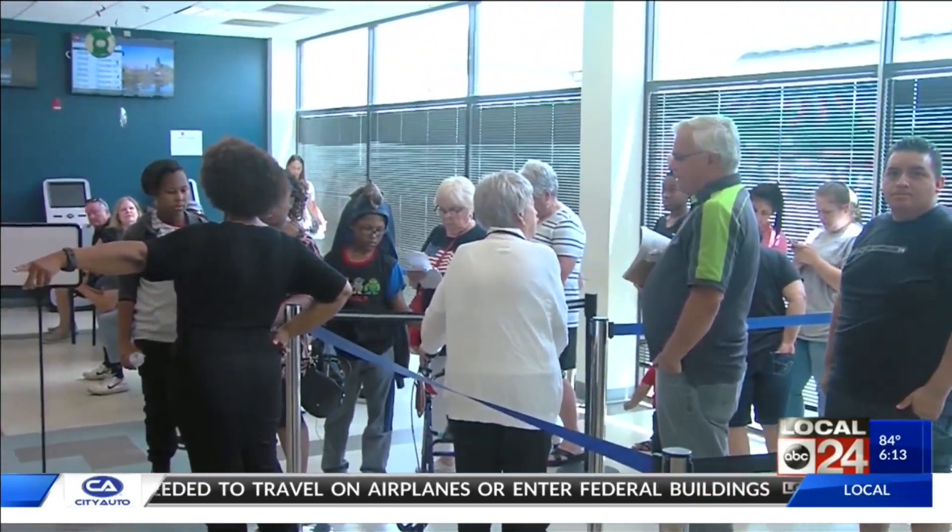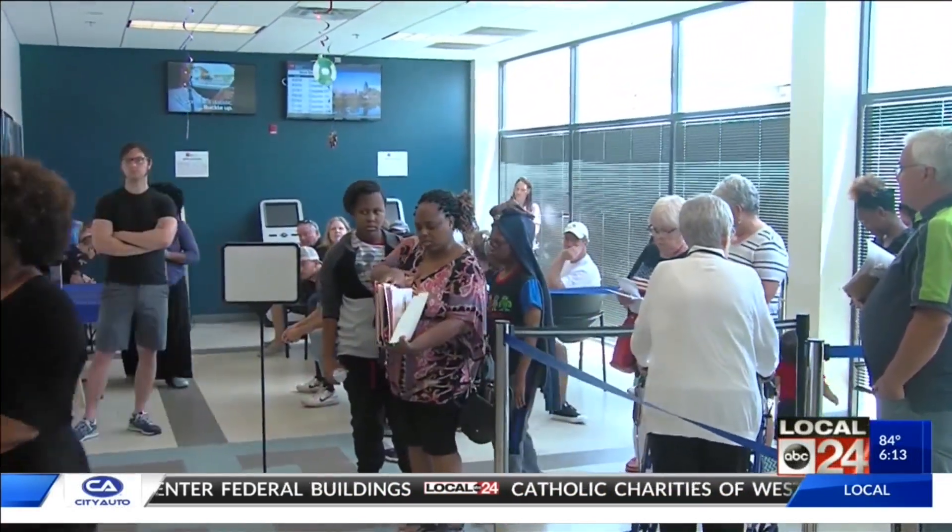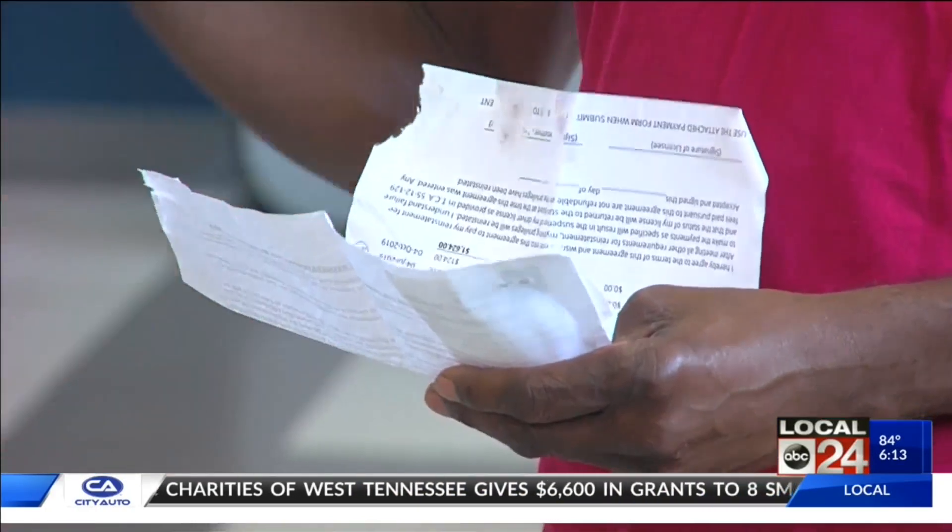At this busy driver's license center on Summer Avenue, the average wait time is 30 minutes to an hour, according to folks in line. Residents who are upgrading their licenses say bringing the proper documents is key. Check online what you need to make sure that when you come, it will be a smooth and easy transition.